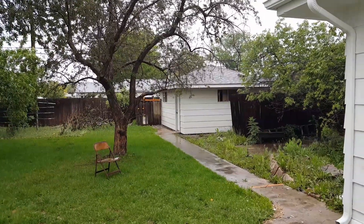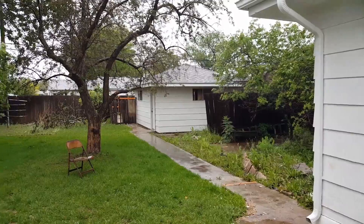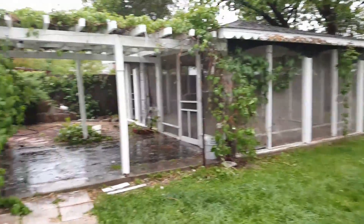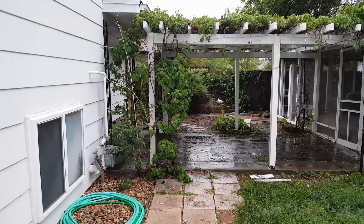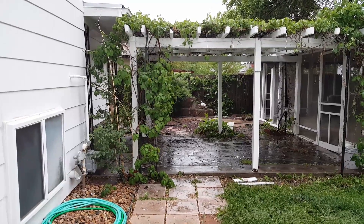We'll get this house listed really soon — hopefully we get it sold quick. It'll be very affordable in that price range; there's very little for sale that you can get a loan on under $250,000 right now in our market. Thanks for watching and we'll talk to you soon.